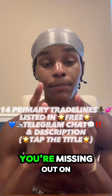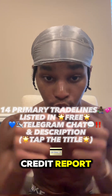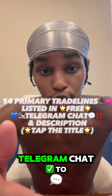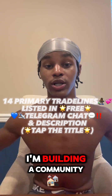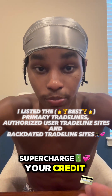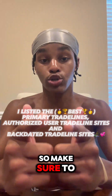If you're not in the free Telegram chat, you're missing out on a lot of free gems. I listed 14 primary trade lines that you can add to your credit report today. I unlisted all of my other YouTube videos, and the only way you can view those videos is if you have the link — that's what unlisted means. So join the free Telegram chat to have access to those videos and get all the free game in those videos. I'm building a community and I need people that are serious about their credit profiles. Join the free Telegram chat — I'm showing you step-by-step how to supercharge your credit profile and get the maximum amount of trade lines reporting to your credit report.